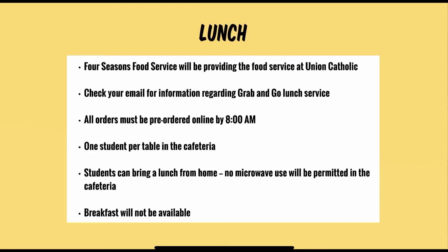In the cafeteria, it is one student per table. More specifics will be discussed at orientation week. Students can also bring lunch from home. Please note that no microwave use will be permitted in the cafeteria, and breakfast service will not be available at Union Catholic.